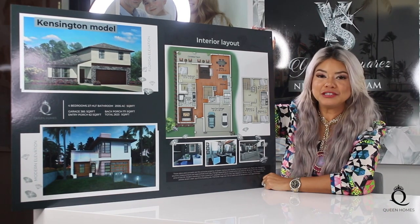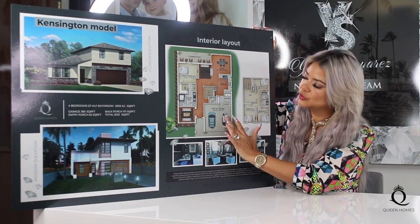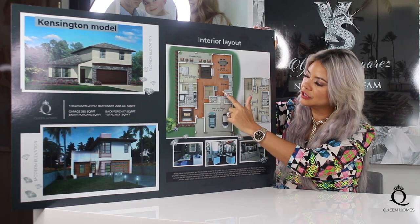Let's go now into the main entrance of the house. Right over here we have the two-car garage, which has a door entrance immediately to the laundry and immediately to the kitchen.